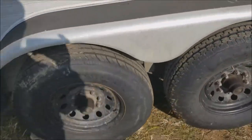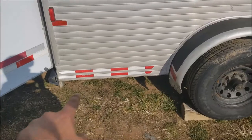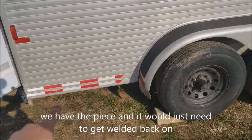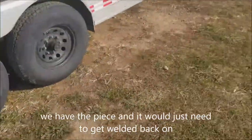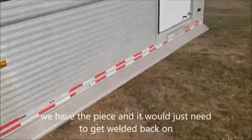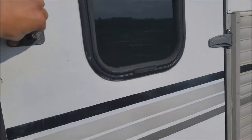There was an incident here with a blowout and it had taken a bit of the step off, but I don't think that's an issue. This is looking up into the tack room.